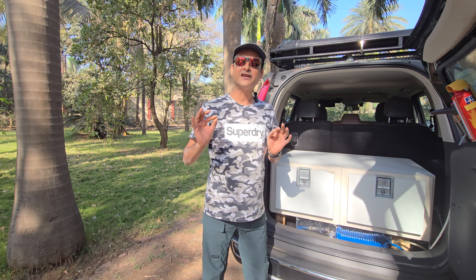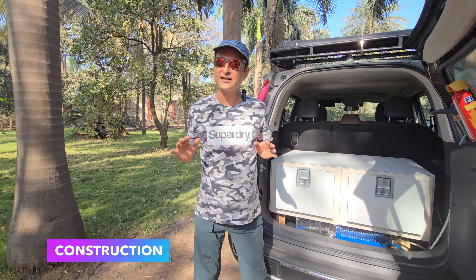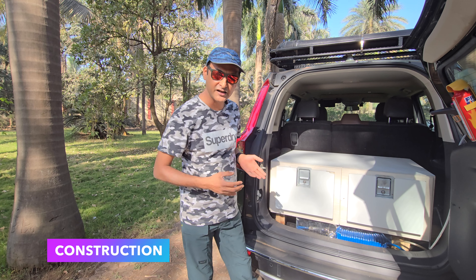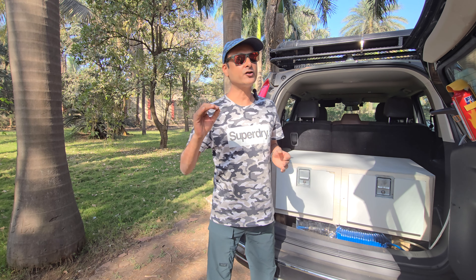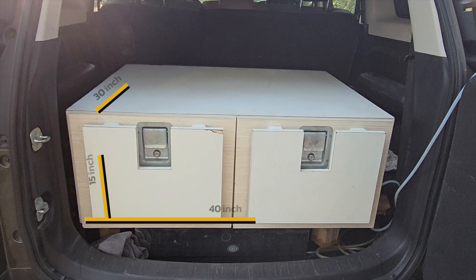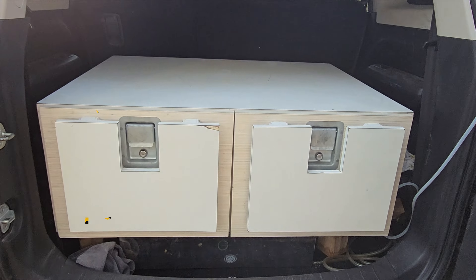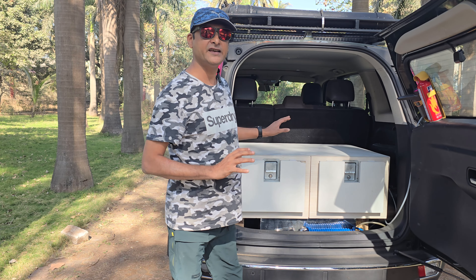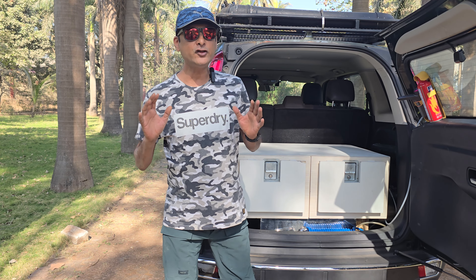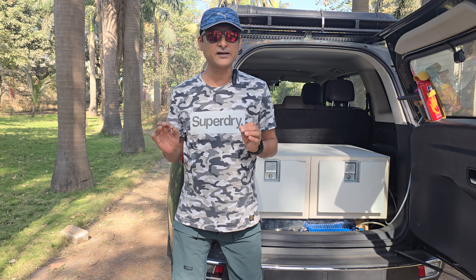This simple-looking box, once opened, becomes a full-fledged kitchen setup. If you don't want to know the technical details and just want to see its functioning, you can skip to the next section. First, let's talk about its size: it is 30 inches deep, 40 inches wide, and approximately 15 inches in height. Almost all SUVs provide this much space in the rear — you might need to adjust an inch or two forward or backward, but you can build the same kitchen unit.